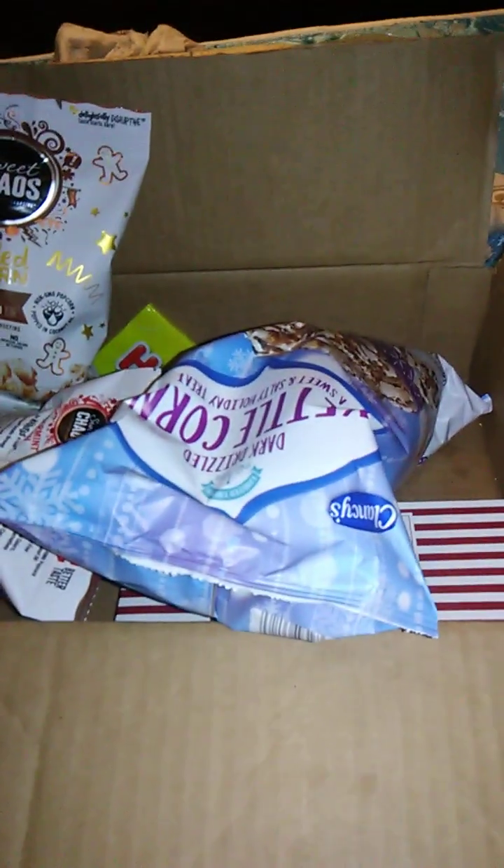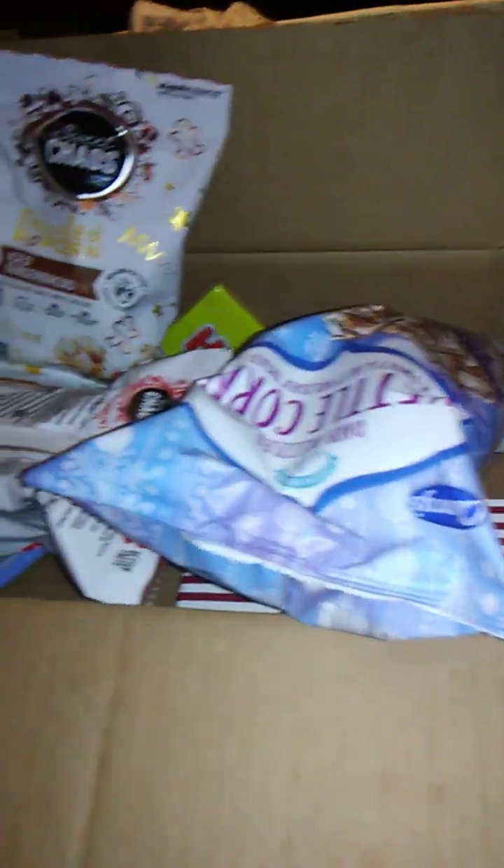Hello guys and gals, and we're back with The Box. If you clicked on this video, you already know what product I'm reviewing, but as of right now, I don't know.